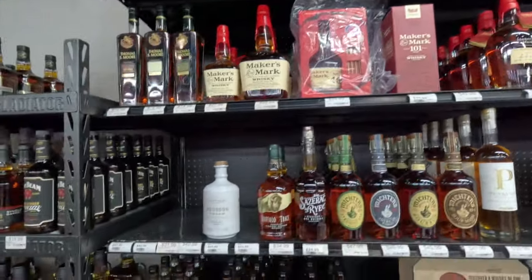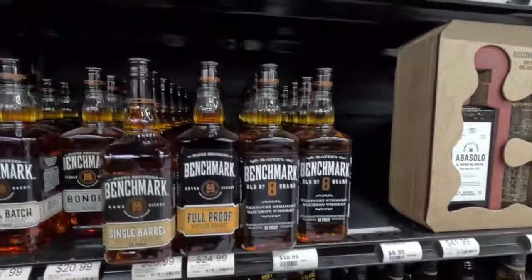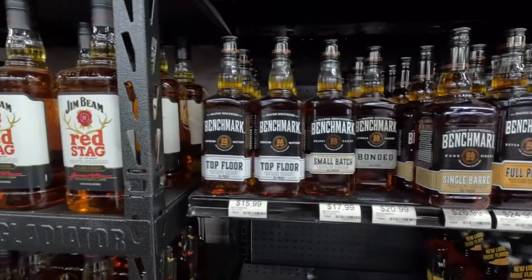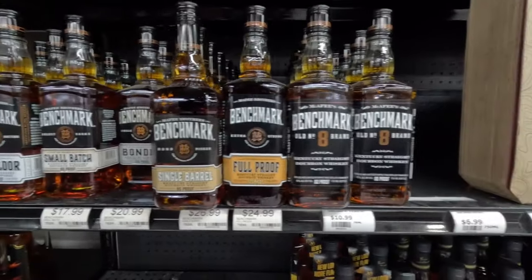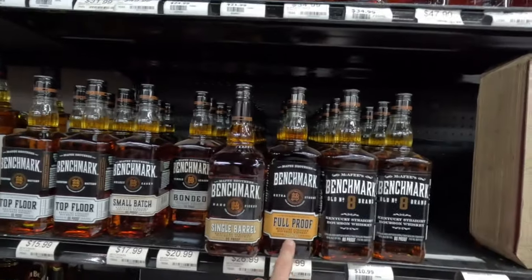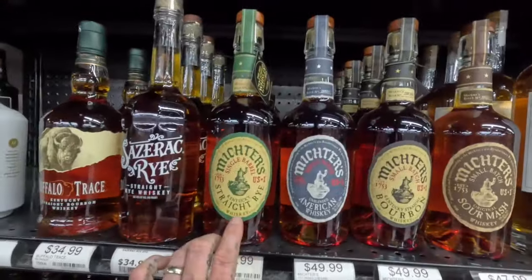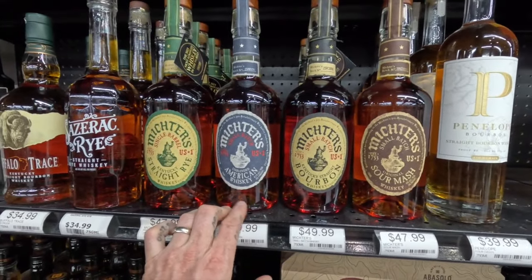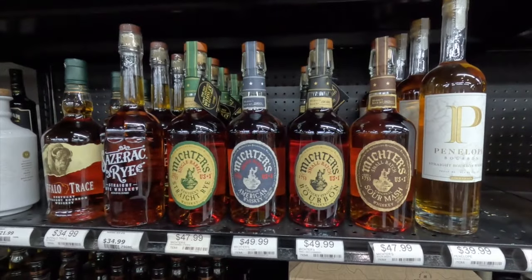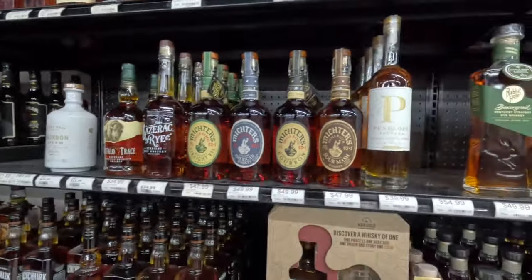Got a couple Buffalo Trace products, some Sazerac. These ones here are all the Buffalo Trace line — it's their lowest level. The Weller whiskeys are pretty good, definitely can't beat that price. Got the Full Proof — that's a good one I have to try out. And we got Michter's. I went on their distillery tour and had a hard time with Michter's — it was my least favorite profile out of all the tours. I'm still a very young palate with that.